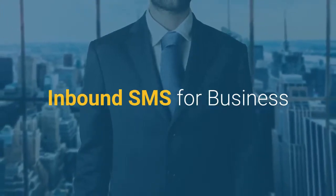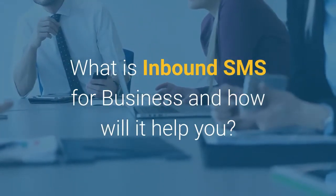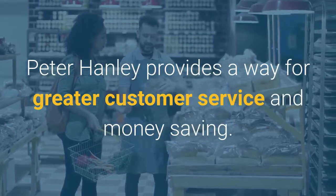Introducing Inbound SMS for Business. What is Inbound SMS for Business and how will it help you? Peter Hanley provides a way for greater customer service and money saving.